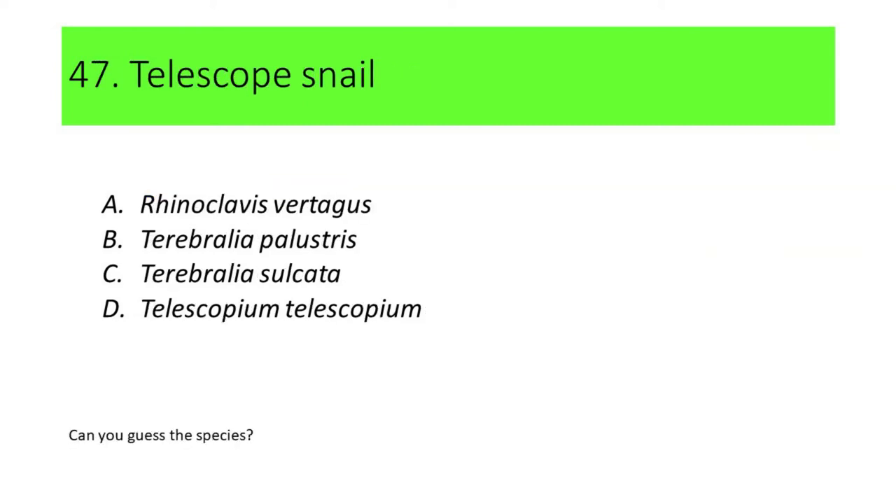Number 47. This species is commonly called telescope snail. A. Rhinoclavis vertagos. B. Terebralia palostris. C. Terebralia sulcata. D. Telescopium telescopium.